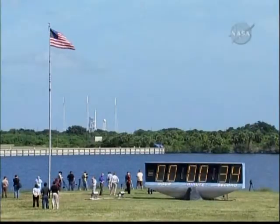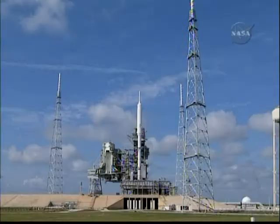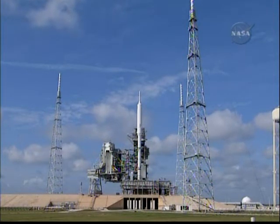We're now go inertial — the navigation system is activated. Auxiliary power units have started. Solid rocket motor nozzle gimbal checks are underway.